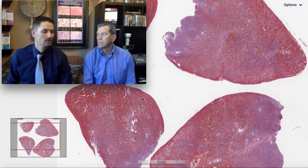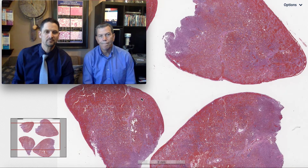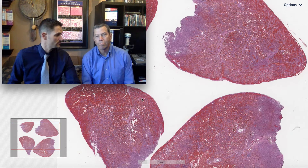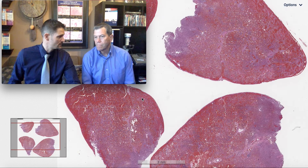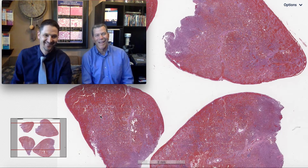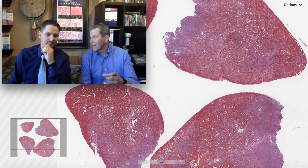Welcome to another Six Patterns video. My name is Max. I'm Kevin. And today we are going to look at this interesting case from a 69-year-old male. You're probably getting close to 69 yourself. Can you imagine that? I hope I never get a lung biopsy.